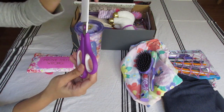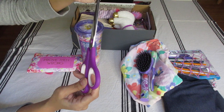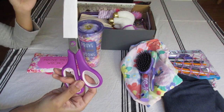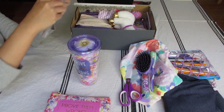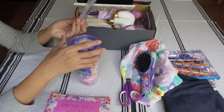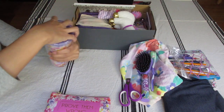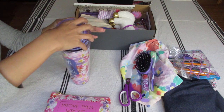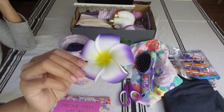I apologize — this is a pair of scissors with a cover. It's very sharp, so I included a cover I made out of cardboard. In this water bottle — this is the straw; I left it in the packaging because of hygiene reasons. Inside the water bottle is this Plumeria hair clip. Very pretty.